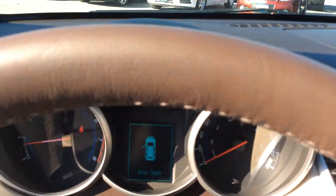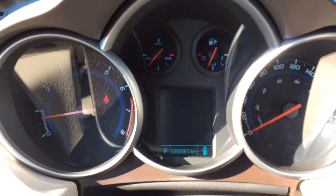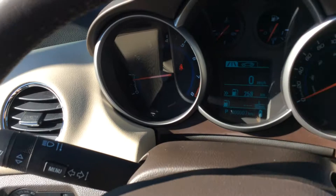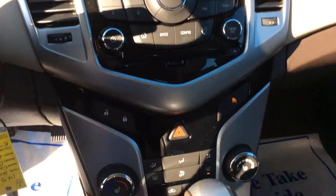We do have a driver's information centre up here that shows you lots of cool information, so you can really monitor your driving habits and your fuel efficiency. That's all controlled by this joystick right there. There are also storage units throughout the vehicle, and we do have an OnStar turn-by-turn navigation system in here.